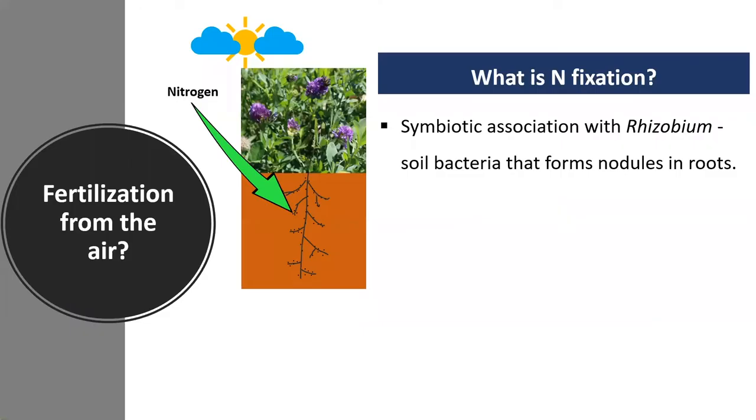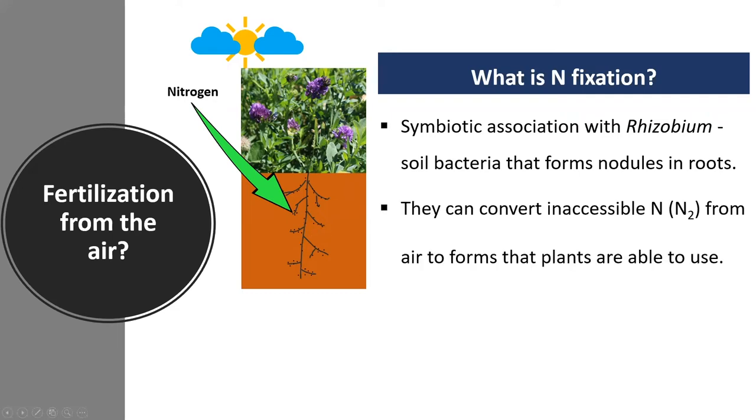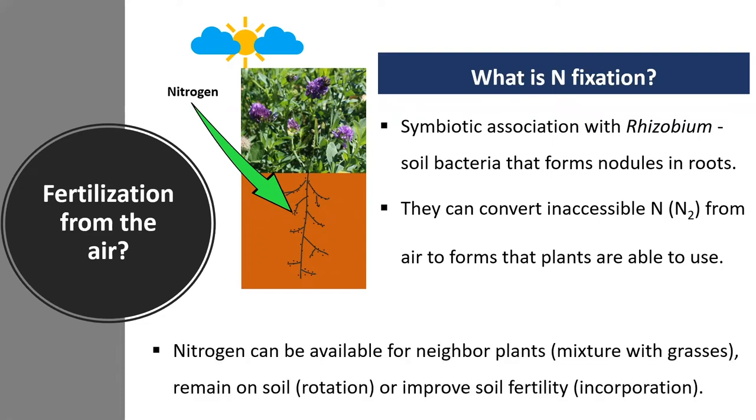The main benefits we see from alfalfa stands — one of them is nitrogen fixation, which happens through an association that legumes are able to make with rhizobium, which is a soil bacteria. This bacteria forms nodules in the roots, represented here by those little black dots. This bacteria can convert inaccessible nitrogen from the atmosphere to forms that plants are able to use. Then, nitrogen can be available for neighboring plants when they are in mixture with grasses, remain in soil when legumes are in rotation with other crops, or be incorporated into soil, increasing its fertility.